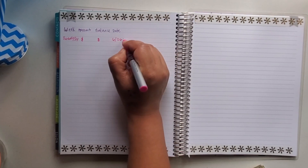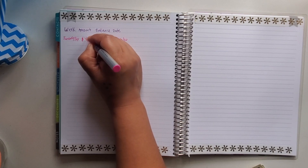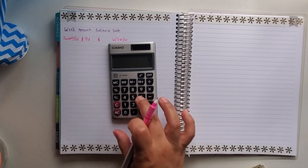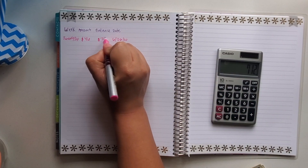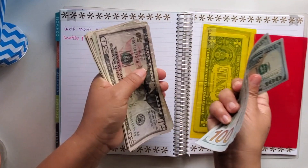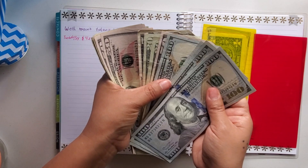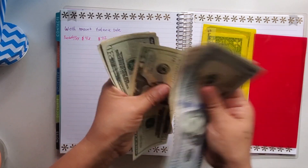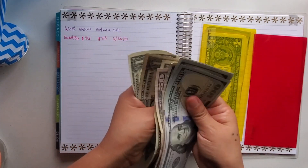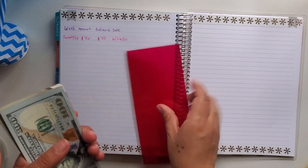I'm leaving a little space here for my sticker, and the entry is for the week — the date, June 26th. We drew 46, and now we have a total of 712. Let's make sure: counting the bills — 1, 2, 3, 4, 5, 6, 7, 8, 9, 10, 11, 12. Yes, $712. And that's going to go in my envelope — ready to go.